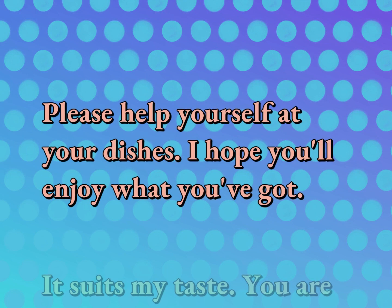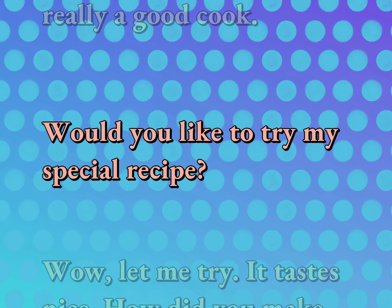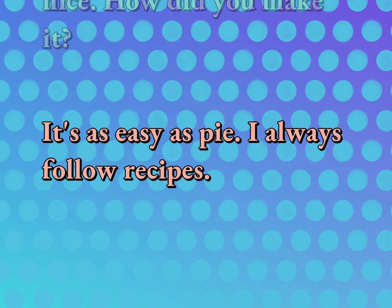Please help yourself to your dishes. I hope you'll enjoy what you've got. It suits my taste. You are really a good cook. Would you like to try my special recipe? Let me try. It tastes nice. How did you make it? It's as easy as pie. I always follow recipes.